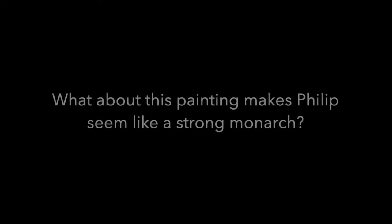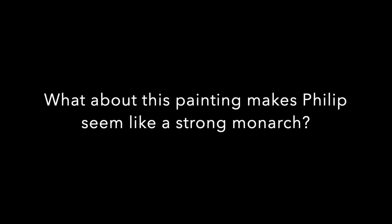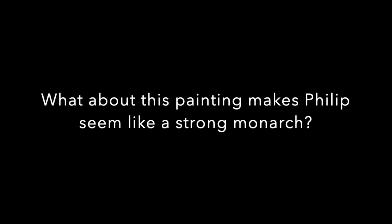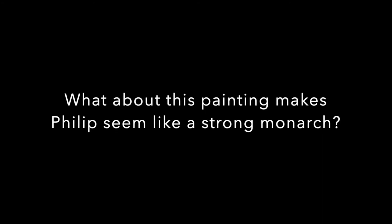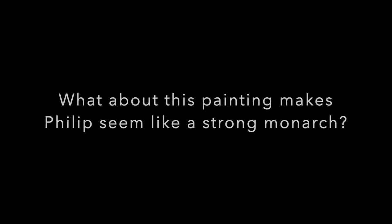Moving on to some discussion questions for today: what about this painting makes Philip seem like a strong monarch? In regards to royal portraiture, the artist usually inserts objects in the painting, as well as employs a certain painting style to make the person appear like the most strong and able-bodied leader. What kind of things do you notice in this painting? Also, do your own research and check out some other works by Titian. Why do you think he is such a renowned artist? What makes his paintings stand out? What makes them masterpieces?